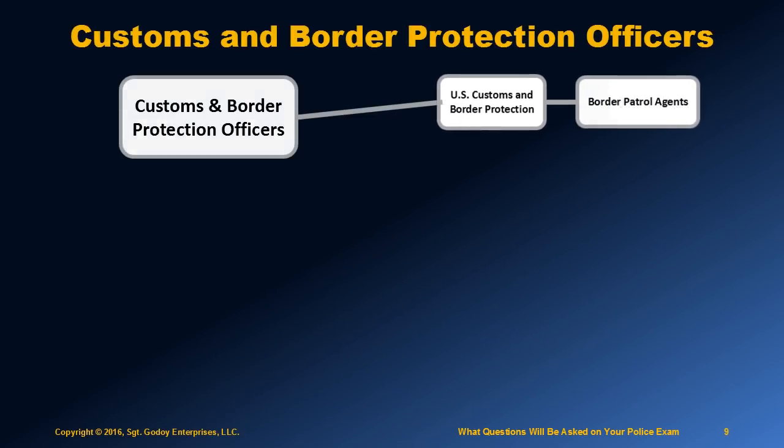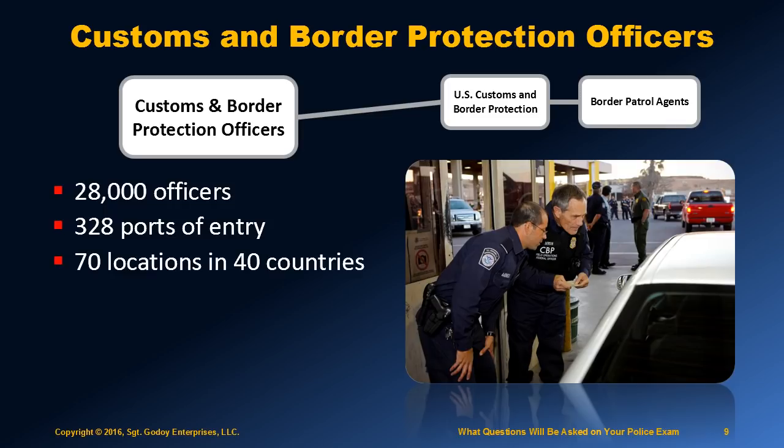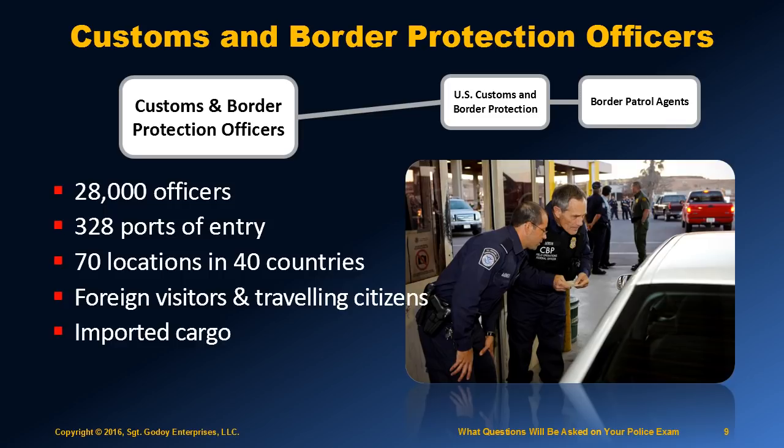The U.S. Customs and Border Protection Officer division has 28,000 employees and is responsible for overseeing 328 ports of entry. They are also present in 70 locations across 40 countries internationally. Their mission is screening all foreign visitors, returning citizens, and imported cargo that enters the U.S.